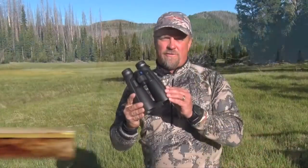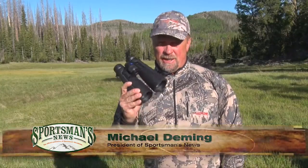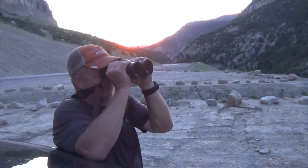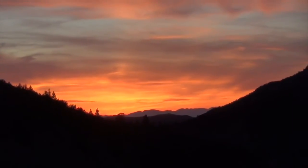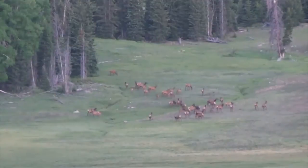The Carl Zeiss Victory 10x54 HT binoculars are truly the clearest and the brightest binocular we've ever had an opportunity to test in the past 10 years of testing optics. It's really obvious in early morning or late evening, when you're out trying to find that trophy and light is super low or absolutely non-existent, how good the quality of these binoculars really is.